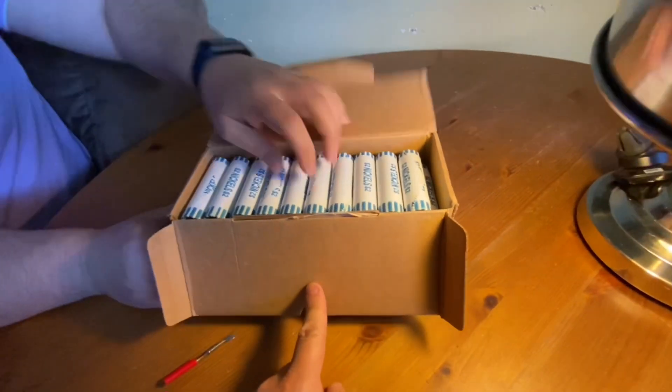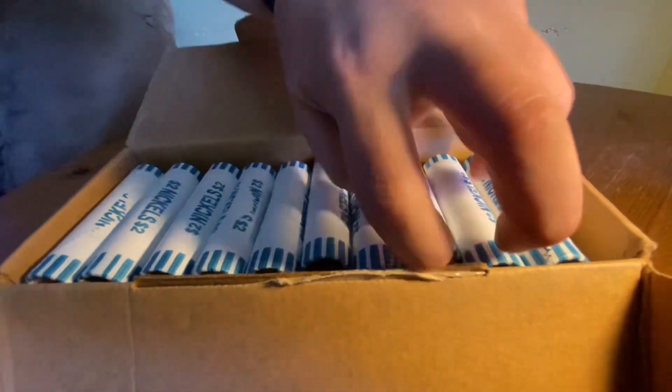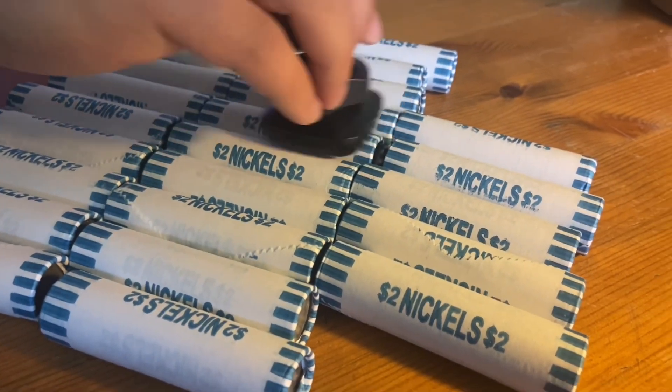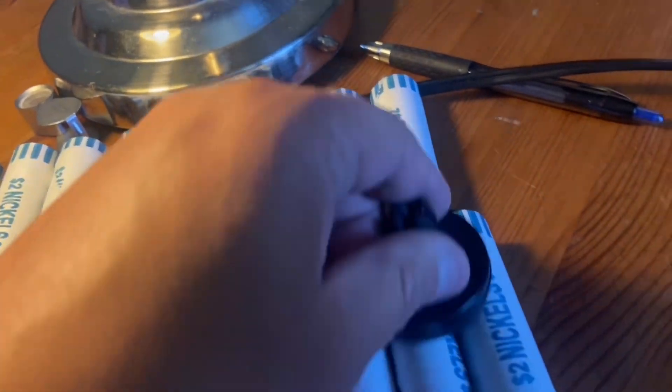Pull one out, Matt, let's show it to the camera. Circulated — super happy, Matt. Let's pull them out. Matt and I are both checking with our magnets and so far nothing.